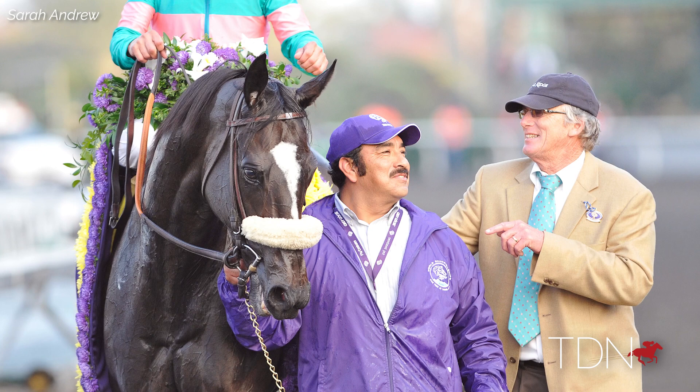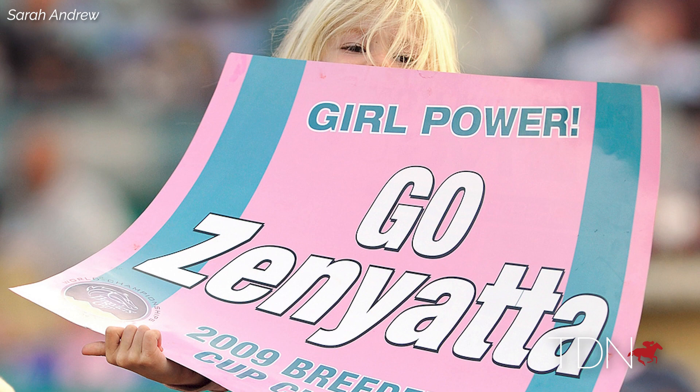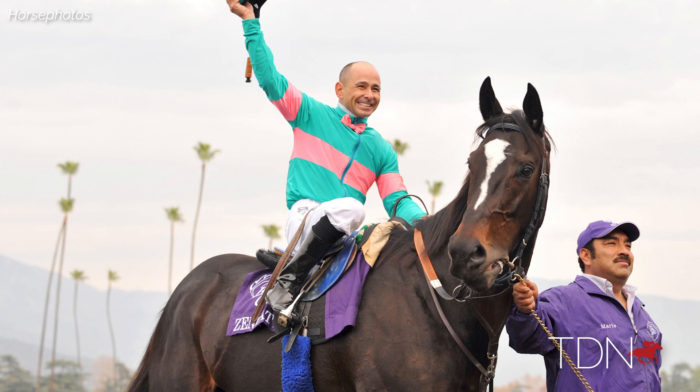I don't know if everybody realizes how close we get to the horses in our barns. So when you're proud of something, you're proud to be part of something. It's really nice that people remember that.